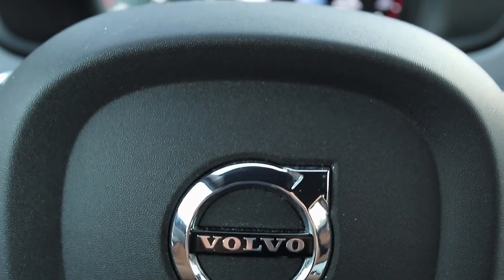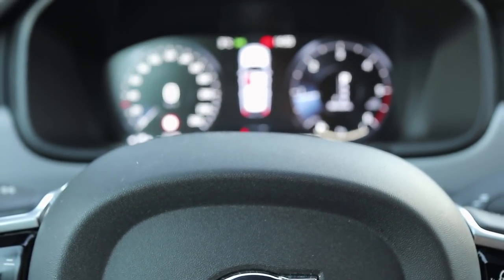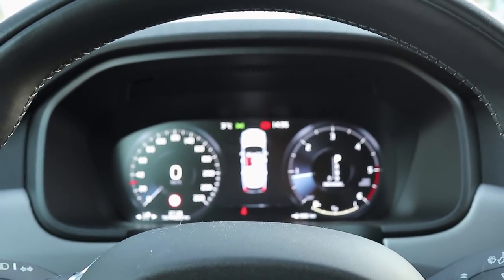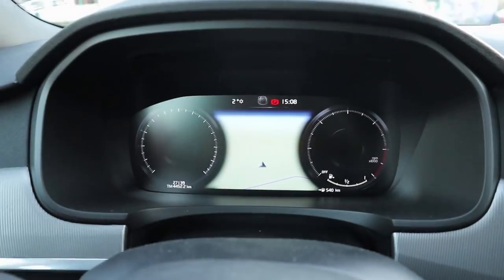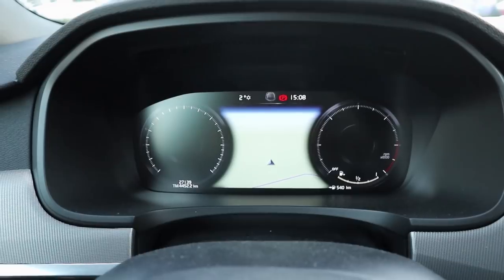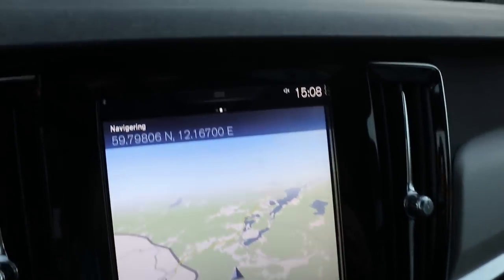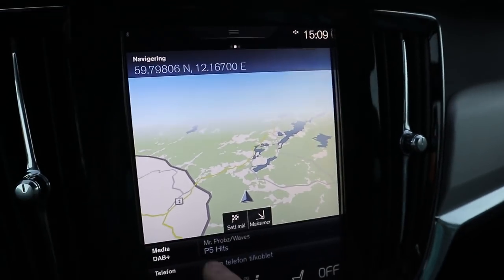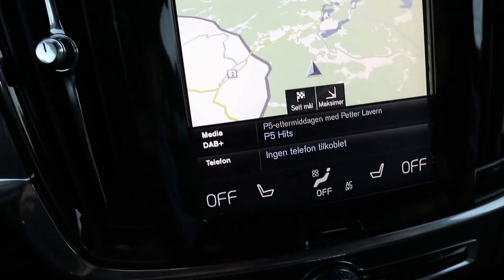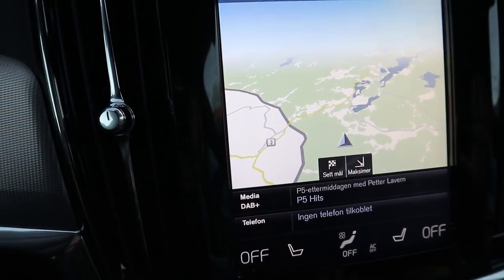Then we have the tech. I've covered this before — I've driven the S90 and the V90 Cross Country multiple times. We have this gorgeous 12.1-inch TFT digital gauge cluster, one of the best in the business. We also have the Sensus infotainment system: a gorgeous 9.3-inch responsive touchscreen.